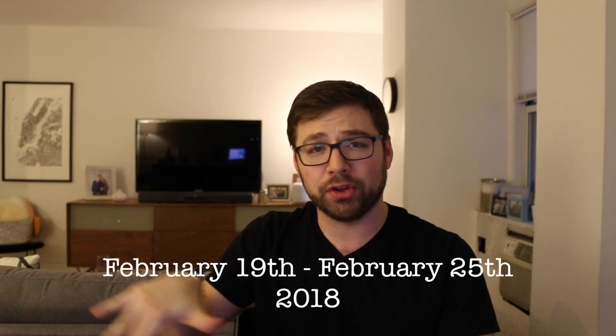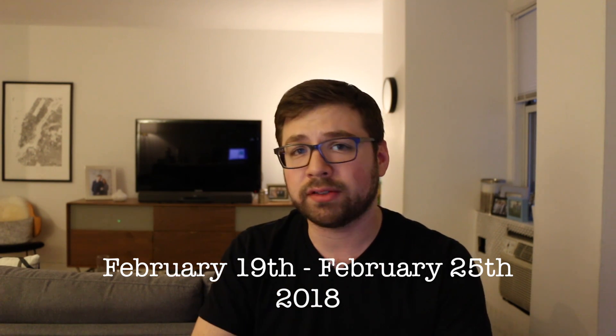Hello there, and welcome back to a brand new episode of The Console Log. This is episode 28. Any coincidence that episode 28 happens in February, which has 28 days? This isn't a leap year. In any case, this is The Console Log episode 28, the week of February 19th through the 25th. Let me tell you about what you need to know in the news.